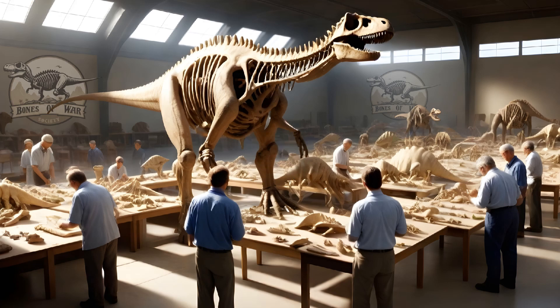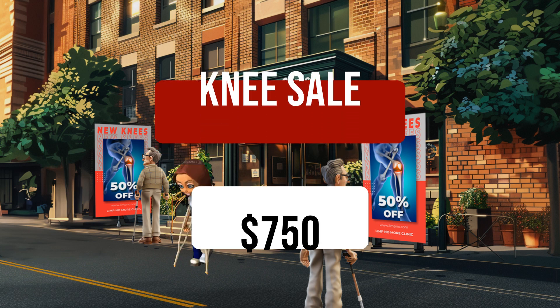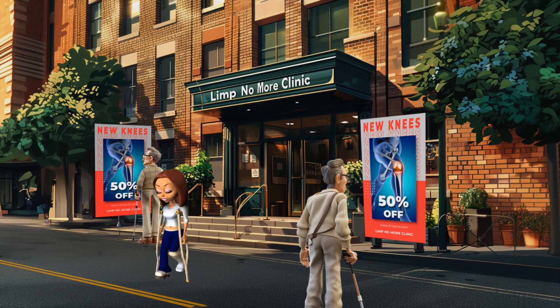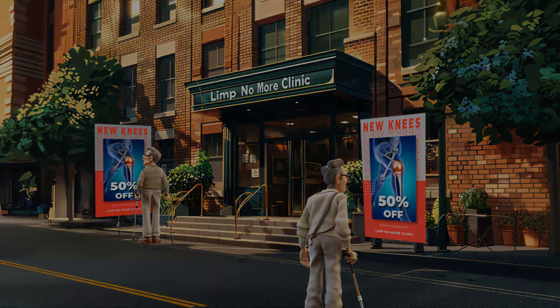So, for under $750, you'll have yourself a new knee and a goat that will care for your yard, and probably other things, as well as a cool wheelchair ramp in the event Dr. Hertzelot screws up. Please hurry. Appointments are filling up fast.